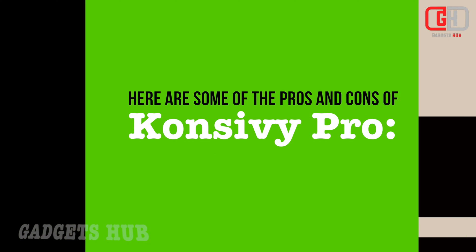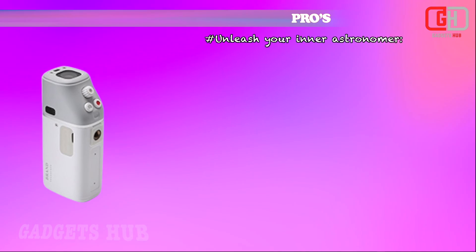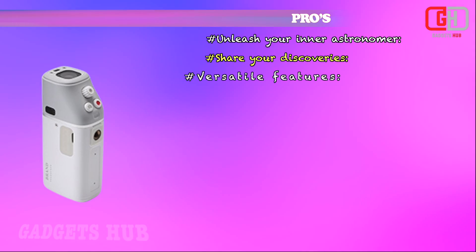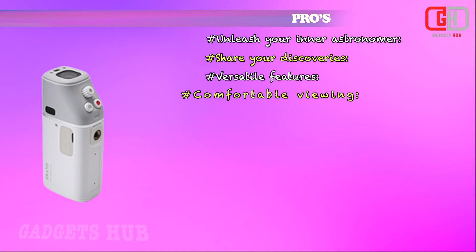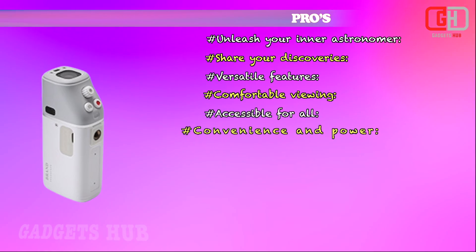Here are some of the pros and cons of the CONCEVI PRO. Pros: unleash your inner astronomer, share your discoveries, versatile features, comfortable viewing, accessible for all, convenience and power.